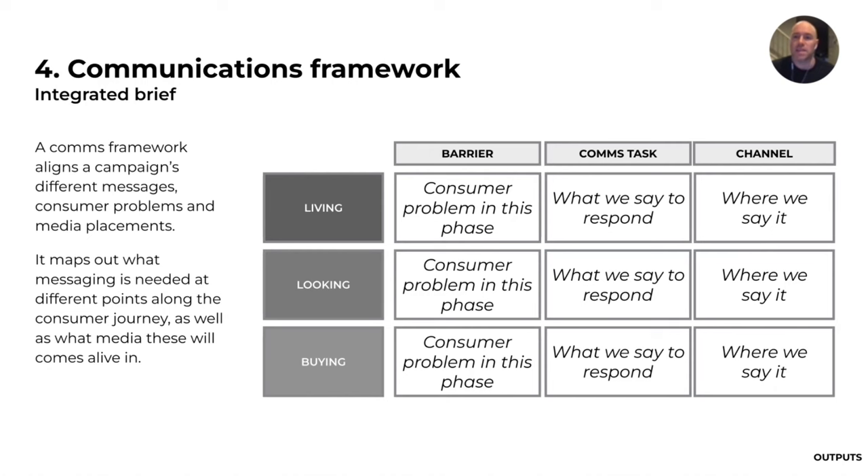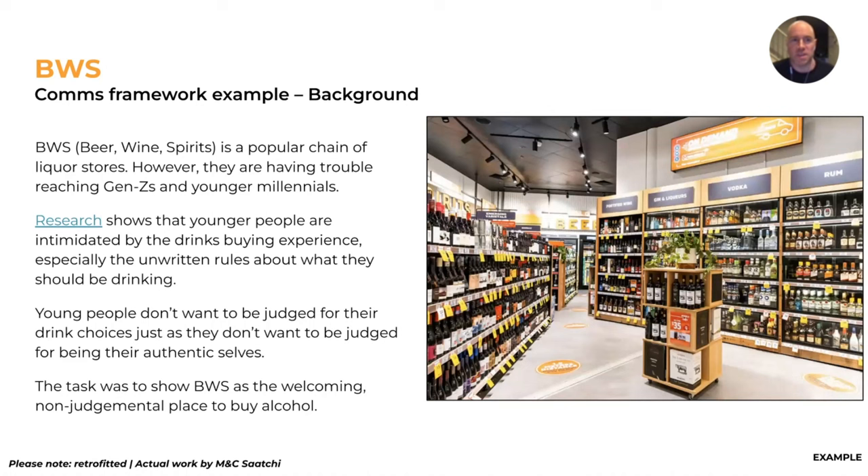The consumer problem in the living, looking, and buying phases — the comms task is what we say to respond to that, and the channel is where we say it. This is a retrofitted example for BWS — Beer Wine Spirits — an Australian liquor store chain. They were having trouble reaching Gen Zeds and younger millennials. Research showed young people are intimidated by bottle shops because they feel there are unwritten rules and they're being judged for what they're buying.